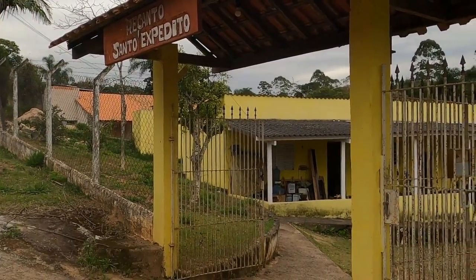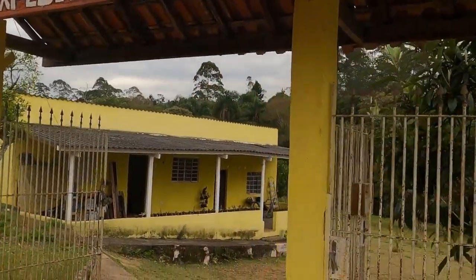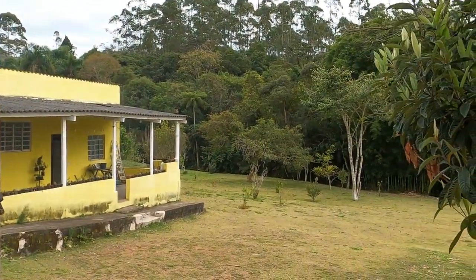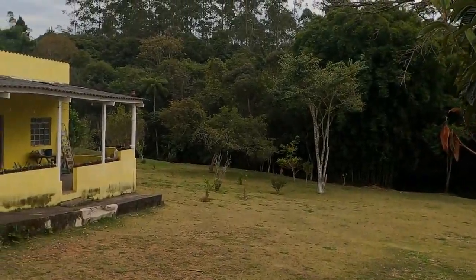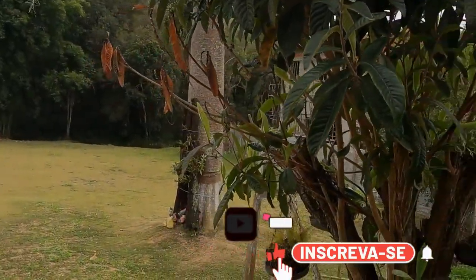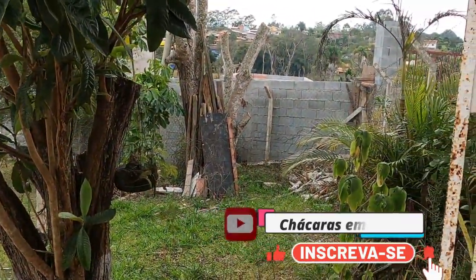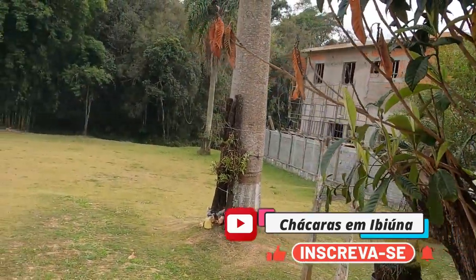Good morning! We are in the Recanto Santo Expedito, a chacra-venda, here in the city of Ibiúna, interior of São Paulo. A chácara with 1,200 m² of terrain, built with 80 m², house with dormitory, kitchen, bathroom, bathroom in the background, and orchard. I'm Patrícia Silva, from the channel Chácras em Ibiúna, Imobiliária IbiEco, and I'm going to present every detail of this property.